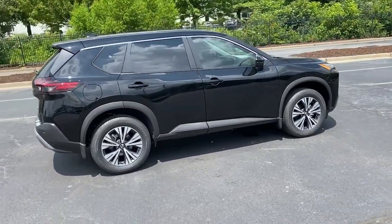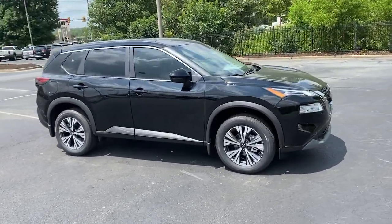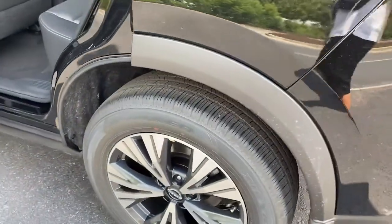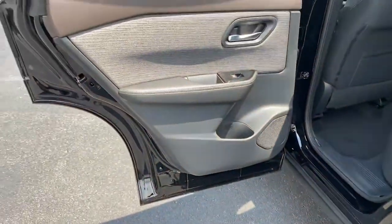These are just some of the great options this vehicle comes with: keyless entry, dual-zone AC, power driver's seat, electronic stability control, aluminum wheels, intermittent wipers, tire pressure monitoring system, trip computer, power windows, and bucket seats.